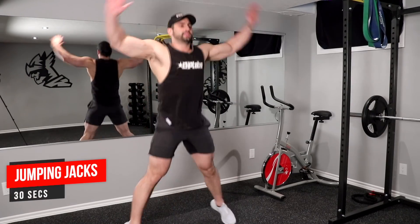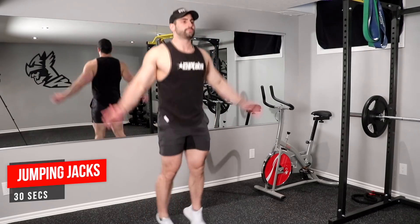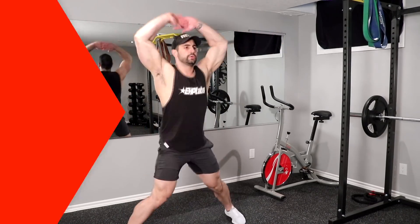It's way better than trying to do steady-state cardio for an hour. It's just way more time-efficient and I personally like it — I like to feel my heart rate going. Let's get into the abdominals.